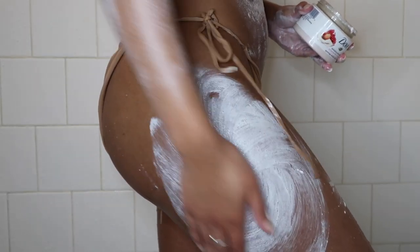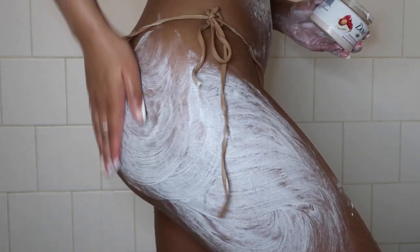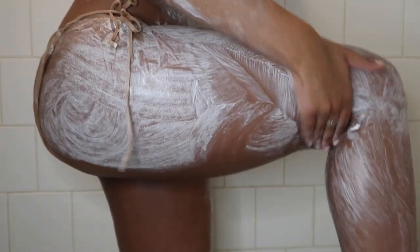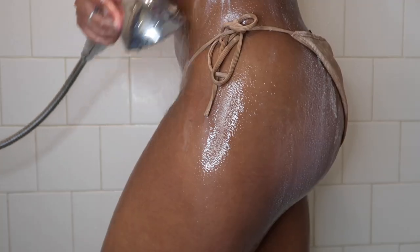This scrub is pretty gentle — it's not as harsh as the Tree Hut ones but it's also not too gentle. Your skin definitely feels way softer after this. It's good to exfoliate your skin three to four times a week just to get rid of any dead skin cells and promote glowing skin. This scrub has super fine particles so I make sure to rinse off thoroughly.